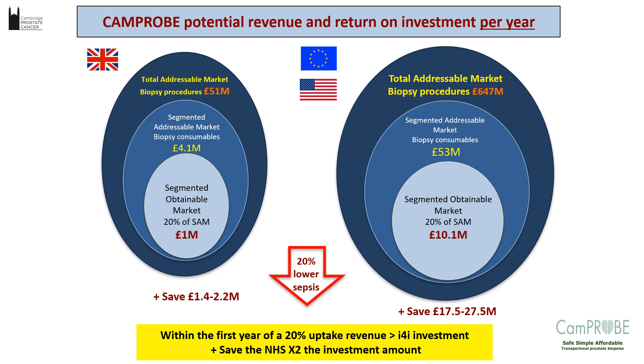Although it's not usual for clinicians to think about economics, part of the bigger picture is to understand the consumer market. If you produce a very expensive device with a small market, it's probably unlikely to gain traction. We were able to look at this with the CAMPROBE in terms of potential revenues and return on investments. In the UK, we estimated the total addressable market for consumables at about £51 million; the biopsy device consumable portion is about £4 million. Even if the CAMPROBE gained 20% of that market, we estimated about £1 million in trading profits, plus savings from reduced sepsis — potentially saving the NHS twice the I4I investment amount within the first year, multiplied many times in European or US markets.